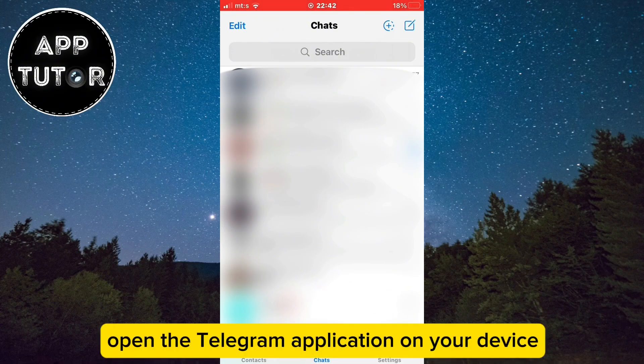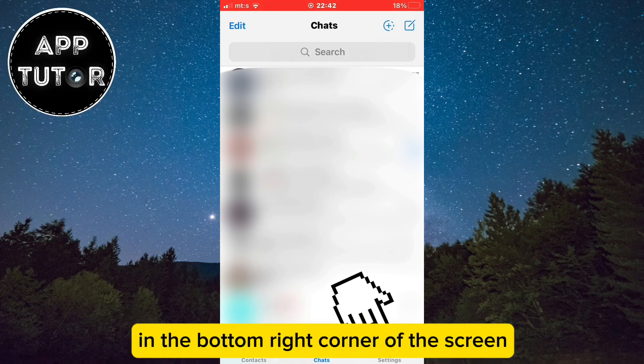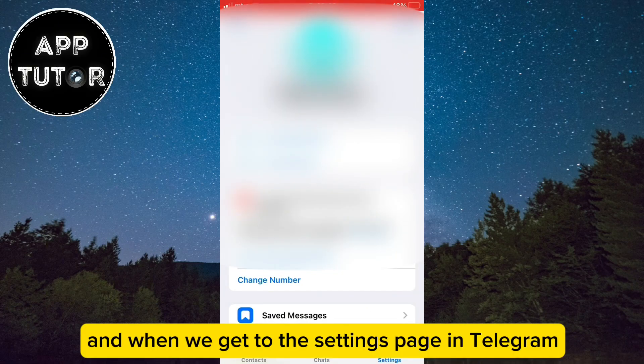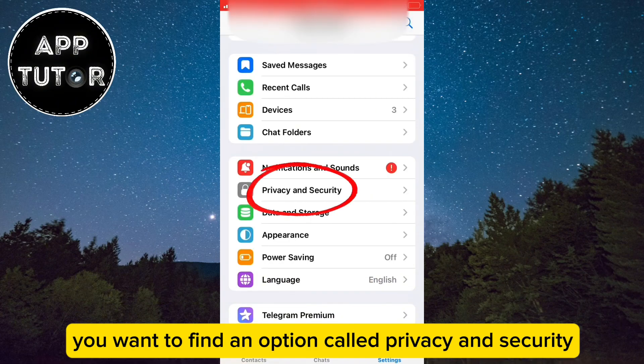Open the Telegram application on your device and then click on the settings button in the bottom right corner of the screen. And when we get to the settings page in Telegram, you want to find an option called Privacy and Security.